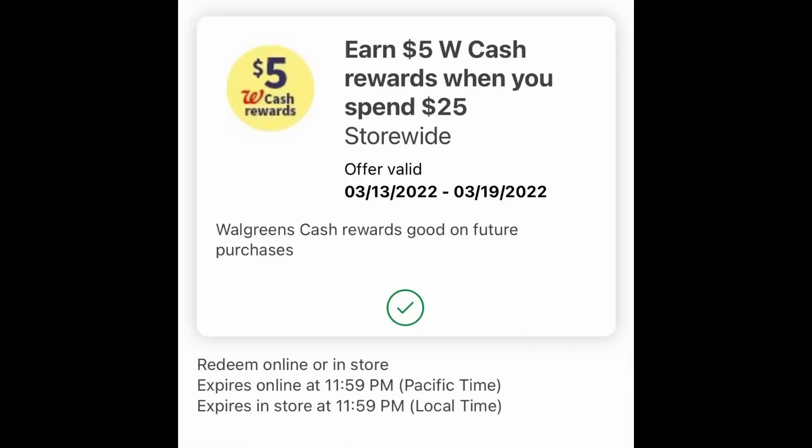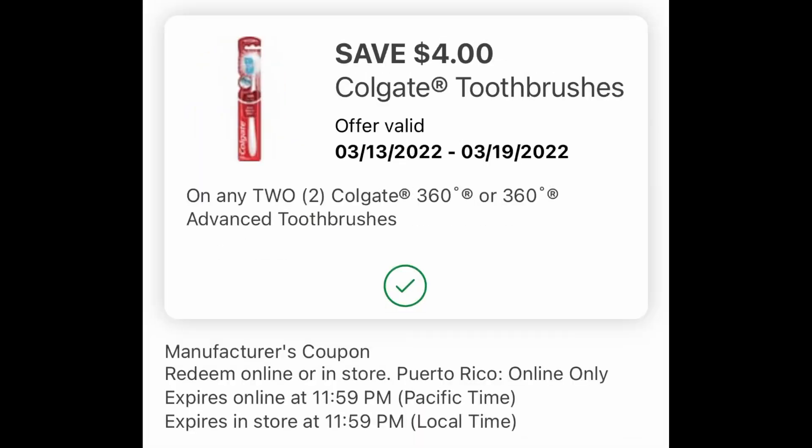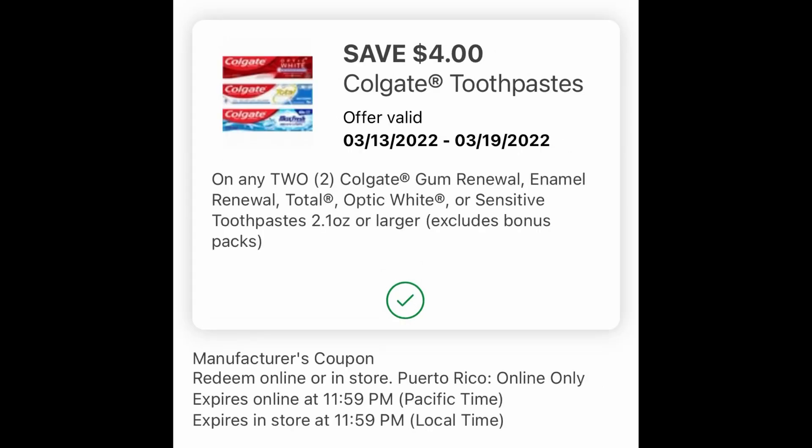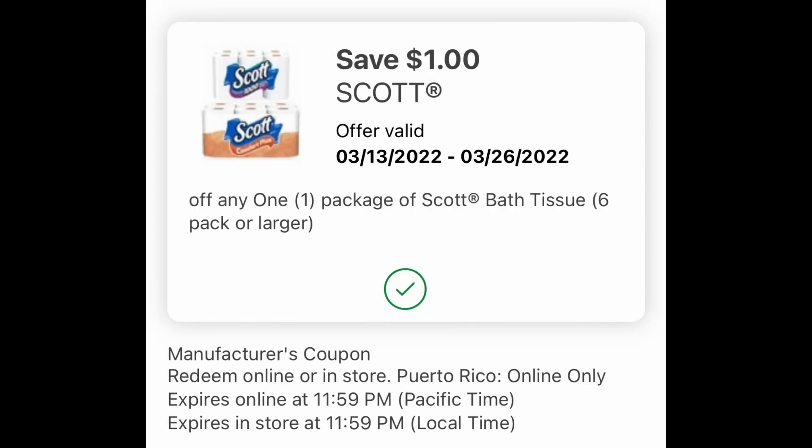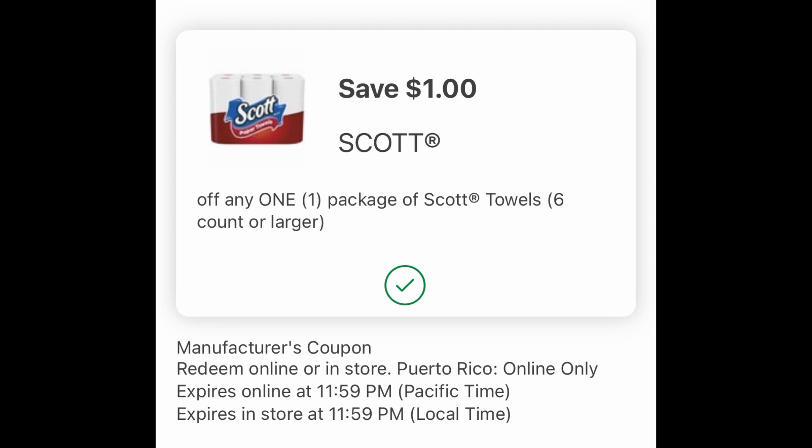I also used a $5 off when you spend $25 booster. Here's the $4 digital coupon for the toothbrush, the $4 digital for the toothpaste, the $4 digital for the mouthwash, the $1 digital for the Scott toilet paper, and the $1 digital coupon for the Scott paper towels that I used.